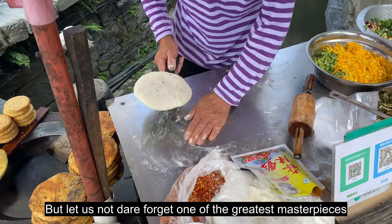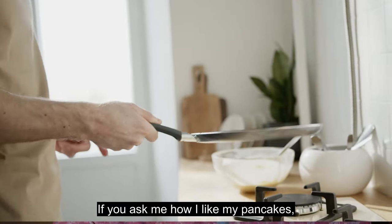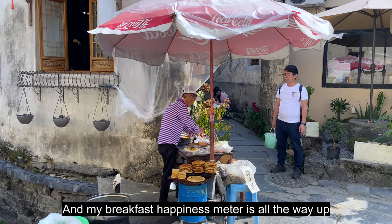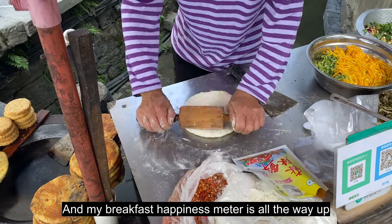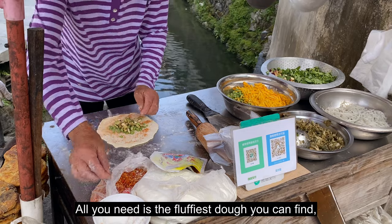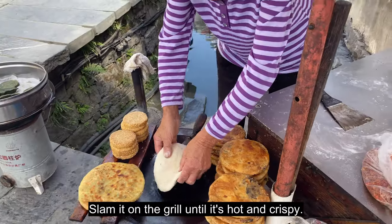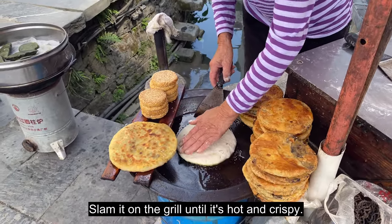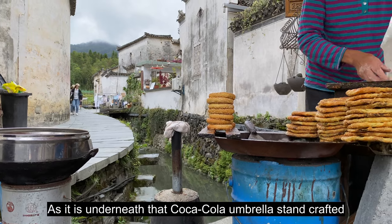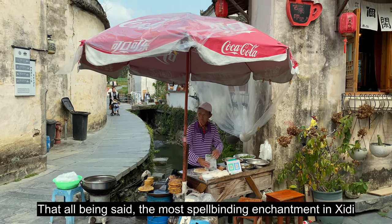Let us not dare forget one of the greatest masterpieces here in Shidi — the Shidi Pancake. If you ask me how I like my pancakes, I usually say butter, no maple syrup. But a world away from the US, my breakfast happiness meter is all the way up with the Shidi Pancake. All you need is the fluffiest dough you can find, a well-mastered blend of local vegetables, chili, and noodles — wrap it all up in a bao bun and slam it on the grill until it's hot and crispy. I guarantee your homemade version isn't nearly as good as it is underneath that Coca-Cola umbrella stand, crafted by this purple-clad magician.